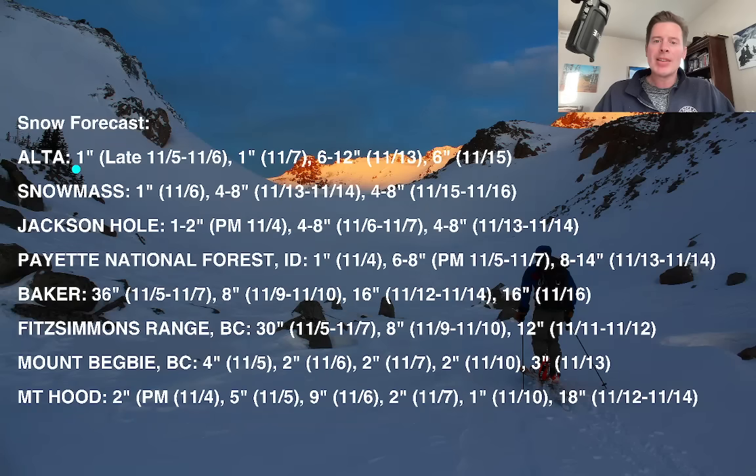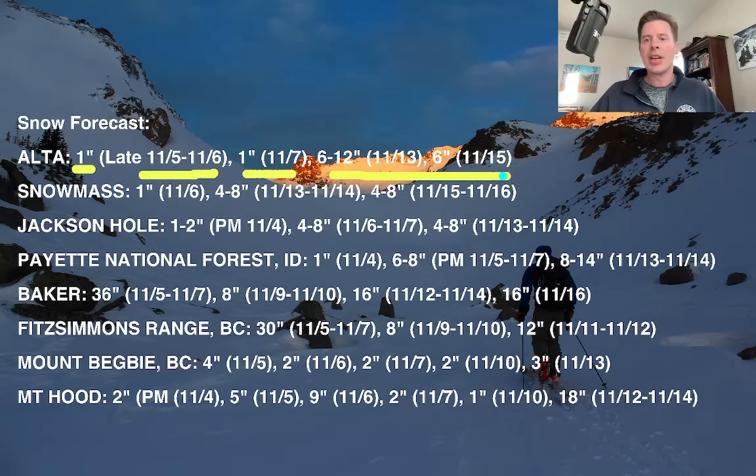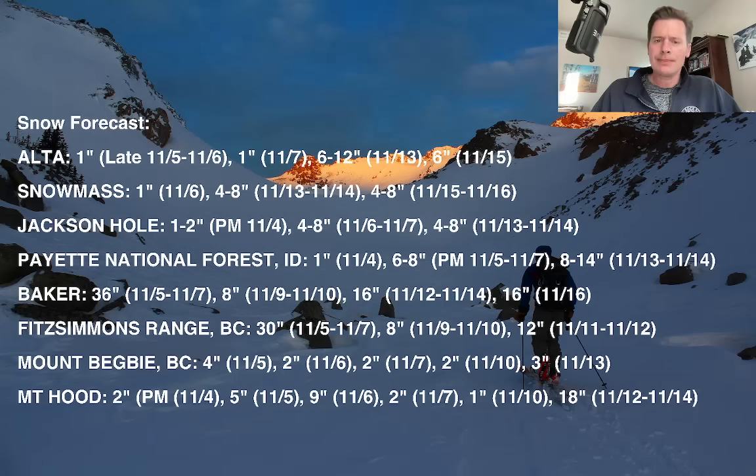For Alta, you might see an inch as a wave breaks loose and moves in late November 5th into 6th, so we're going to have to wait on it, and another inch on November 7th. Then bigger snow potential later in the forecast period — November 13th, 14th, 15th and beyond. Looking at Mount Baker, you've got big snow coming November 5th, 6th, and 7th higher up on Baker — this is not at the base area. And then again a little bit the 9th and 10th, more the 12th, 13th, 14th, and then again November 16th. So you can see the potential here — there are definitely storm systems in the forecast.